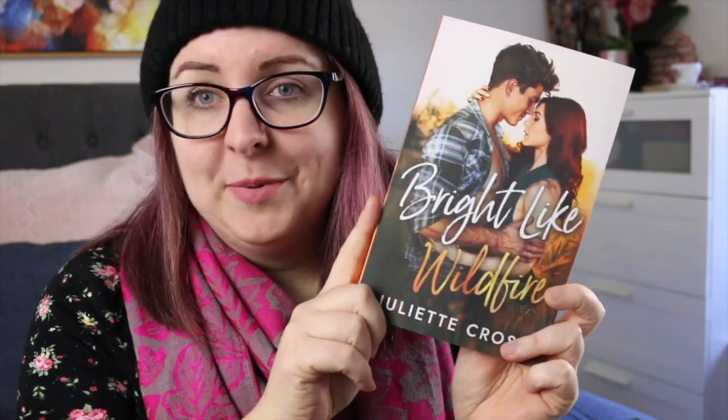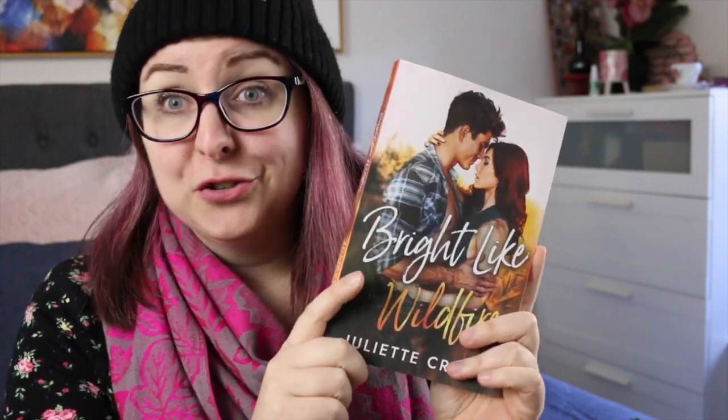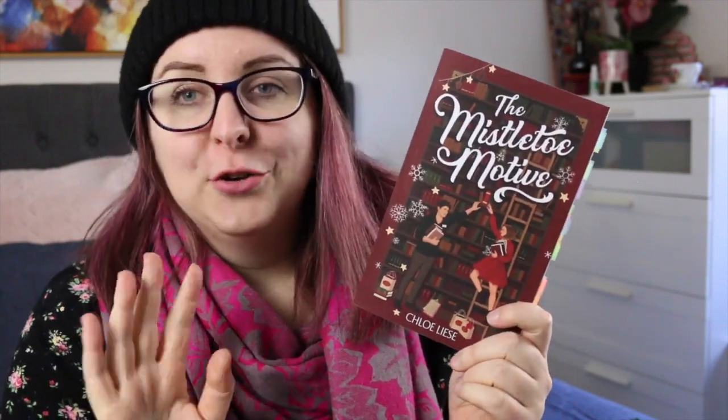I also picked up a physical copy of Bright Like Wildfire by Juliette Cross — this was the first contemporary romance I read by her and I really enjoyed it, so I wanted to have a copy. The Mistletoe Motive by Chloe Lise — I read this for my Christmas in July reading vlog, linked on screen, and I adore it. Chloe Lise is just wonderful. I love her stories, her characters, and the demisexual rep in here. It just made my heart so happy. This is a new Christmas favourite.